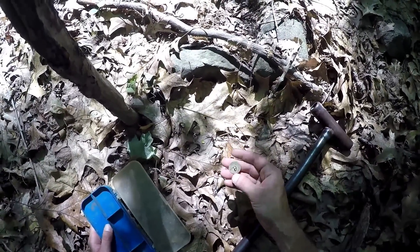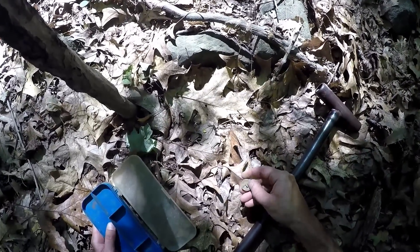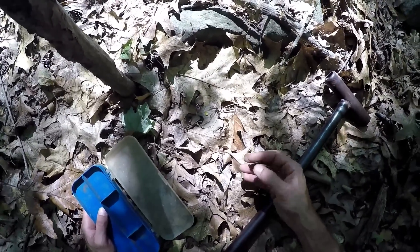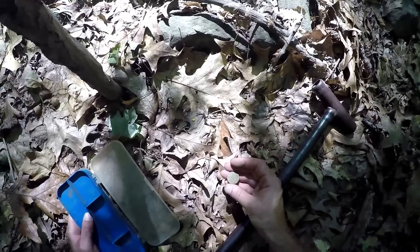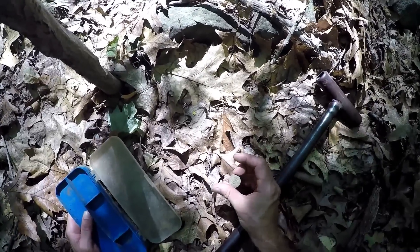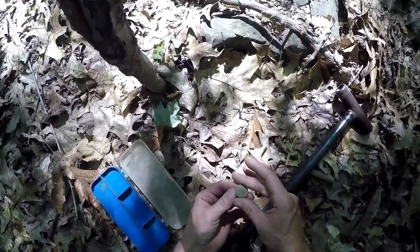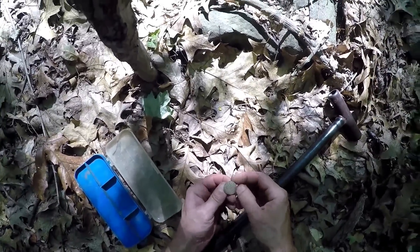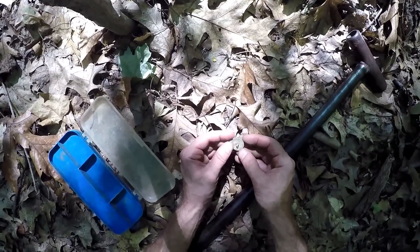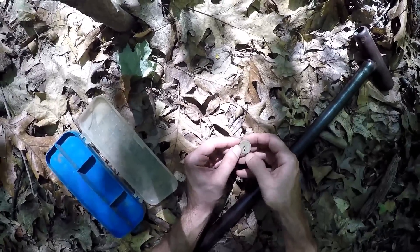I knew there was something definitely going on in this area — it was just a matter of finding the home site. I'm not sure yet but I think this could be the home site, because I just turned on my machine to test it out and the very first target, two inches down, was an old colonial button. It's probably early 1800s or late 1700s. Very first target as soon as I turned on the machine. It's got almost a scale pattern on it — pretty cool. So I'm gonna swing around here and hopefully confirm that this is a site.